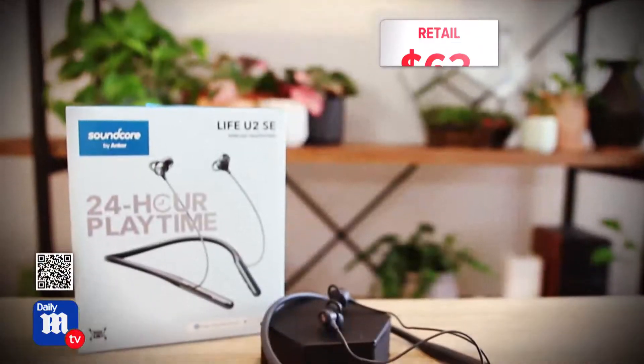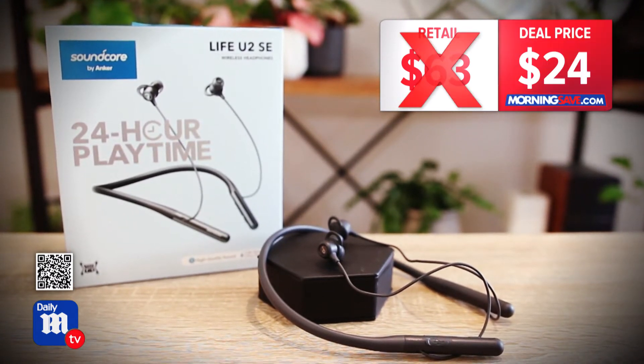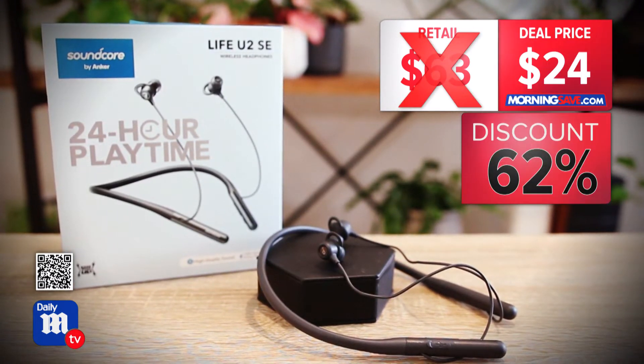They sit on your neck so you never have to worry about getting the cords tangled up. You could pay up to $63 for headphones like these, but today's deal price is just $24 — a 62% discount. 24 dollars and 24 hours of listening on a single charge — it's amazing.